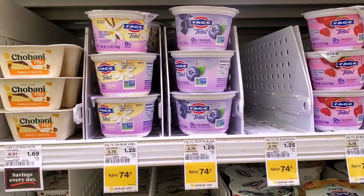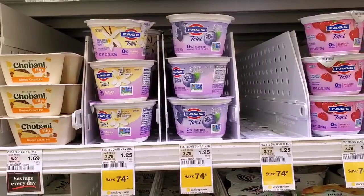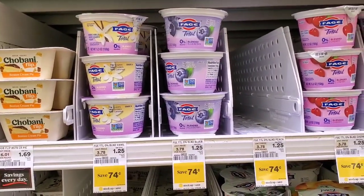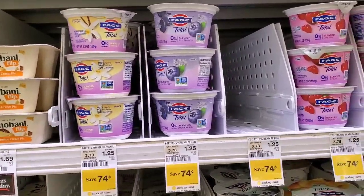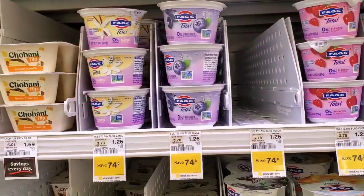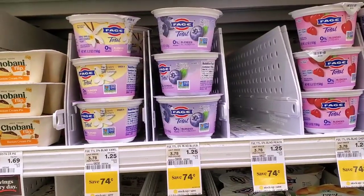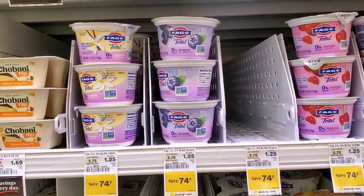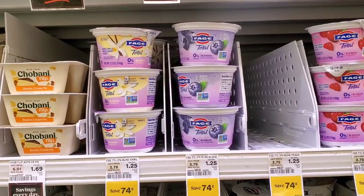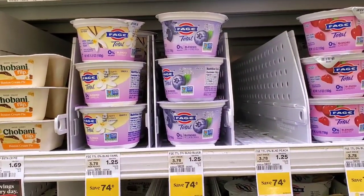I'm picking up two Fage yogurts this week at $1.25 each at Shop Rite — that's $2.50. There is a Shop Rite digital coupon taking off $1.00 per yogurt, with a limit of four per transaction, so you could use it up to four times in one order. With two, the coupon takes off $2.00, making it 50 cents out of pocket. There is also an Ibotta rebate of $1.50 back when you purchase two Fage yogurts, making it a money maker of $1.00!